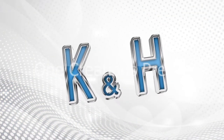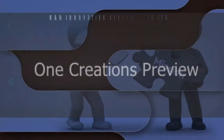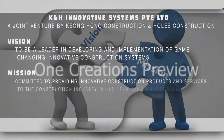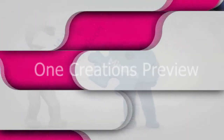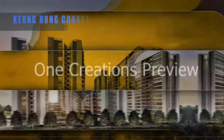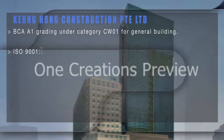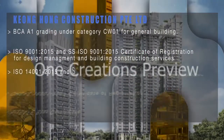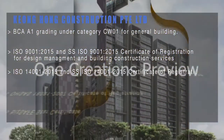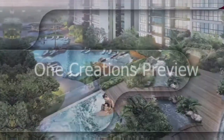KNH Innovative Systems Private Limited introduces the KNH PPVC system. KNH Innovative Systems is a joint venture between Kiong Hong Construction and Holi Construction. Kiong Hong Construction is a BCA A1 category builder in CW01 for general buildings. The company is ISO 9001-2005, ISO 14001, and OSAS 18001 certified, as well as BizSafeStar certified with a Green and Gracious Builder Excellent Category certification.